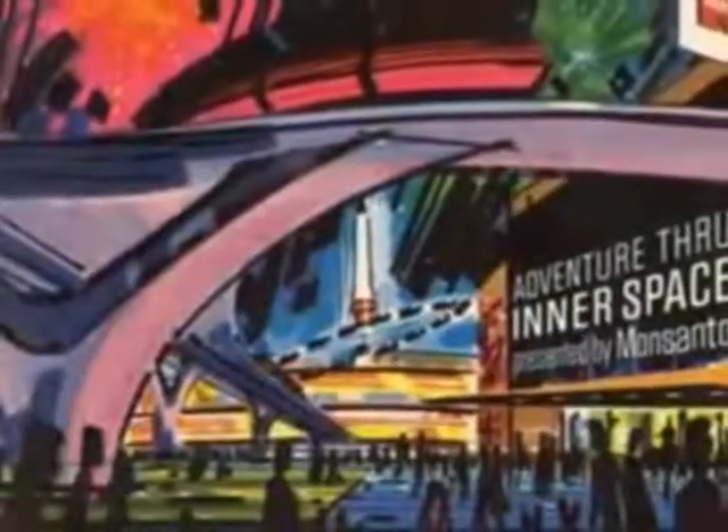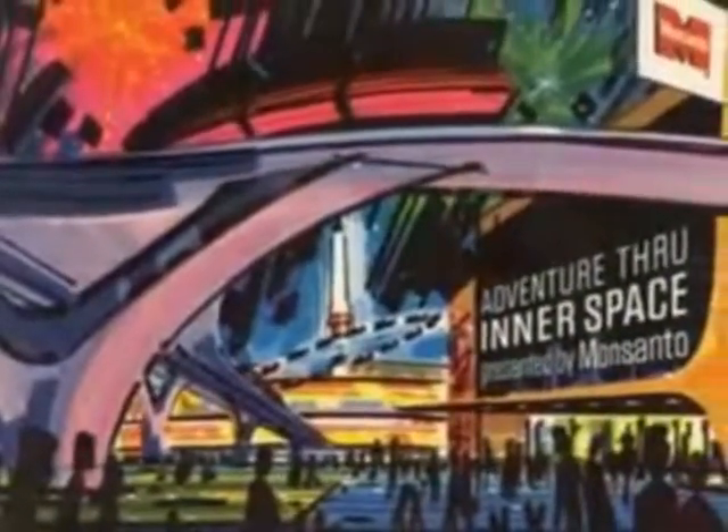Monsanto wanted to participate at Disneyland with a new kind of attraction — sort of like you're going to go through inner space. In other words, you're going to be shrunk down until you're like the size of an atom.